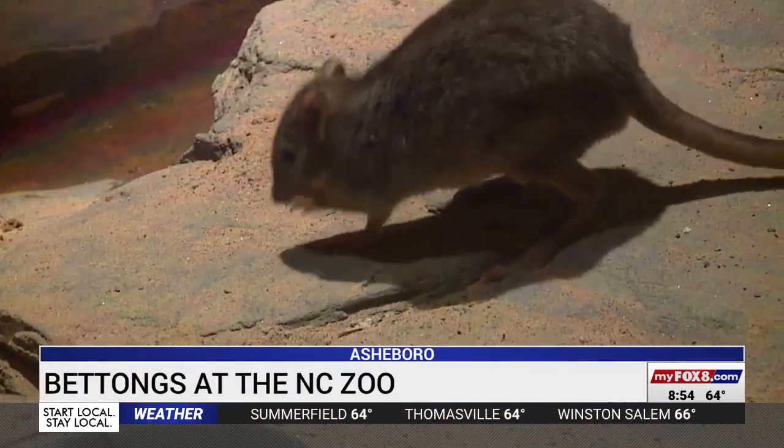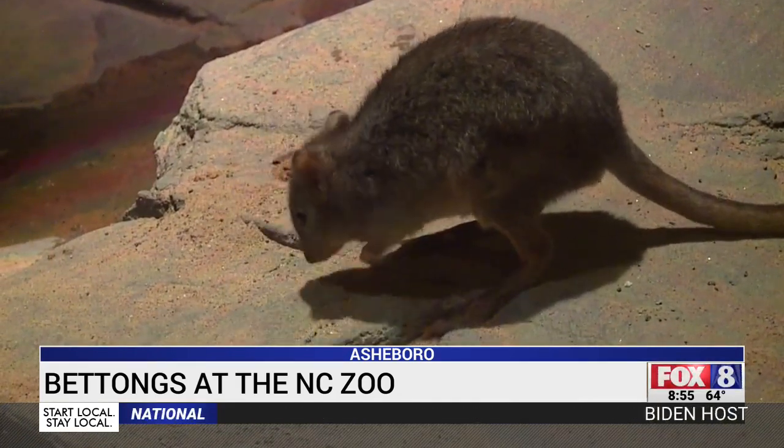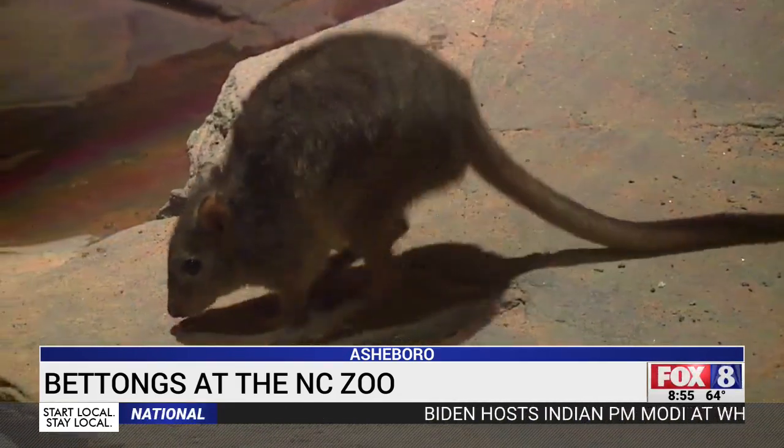At the North Carolina Zoo, some new arrivals come from, as they like to say, down under. Shannon Smith shows us a pair of very unique creatures native to Australia that just moved to our zoo. The North Carolina Zoo's newest pair look like a cross between a kangaroo and a rat, but they are actually closely related to kangaroos and wallabies.